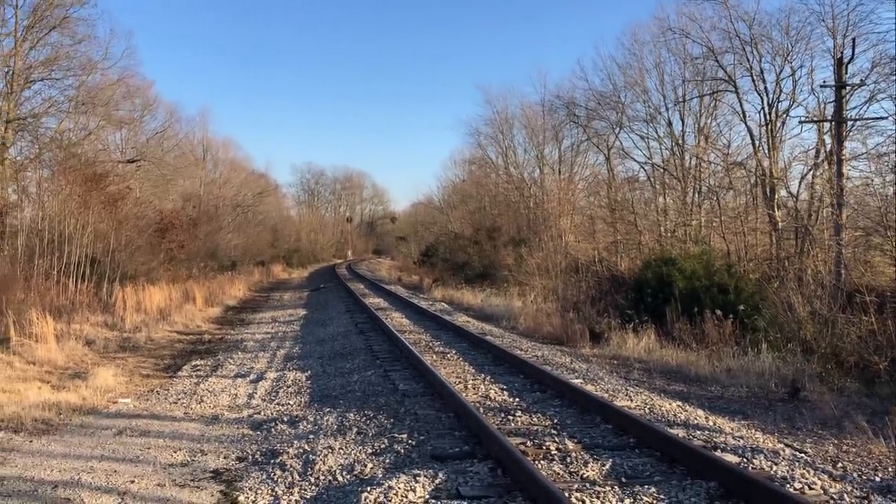Thanks for watching, folks. But wait, there's more. Got my dog with me here. And I'm way up in front of the train right now, so I'm going to sit here and wait for it for a few minutes and see what happens. Get your head out of the camera. It's a good dog, but you know.